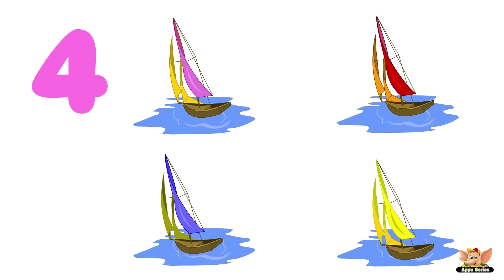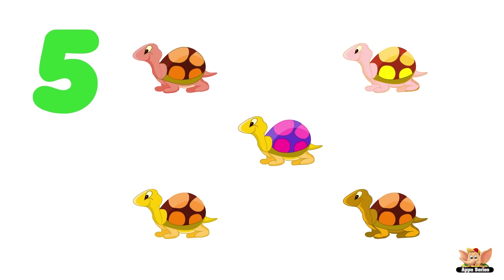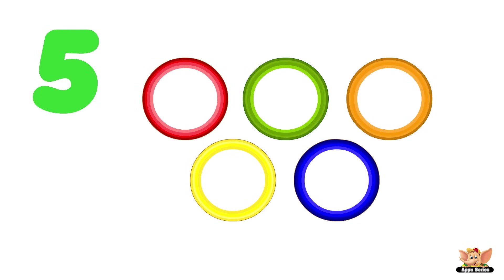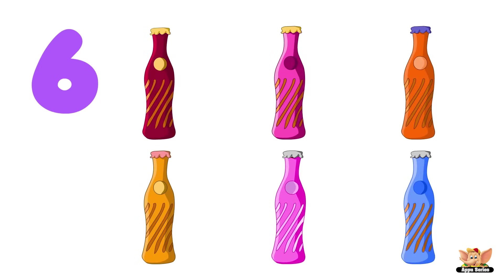Four: four boats, four horses, four dogs. Five: five tortoises, five rings. Six: six eggs, six oranges, six bottles.